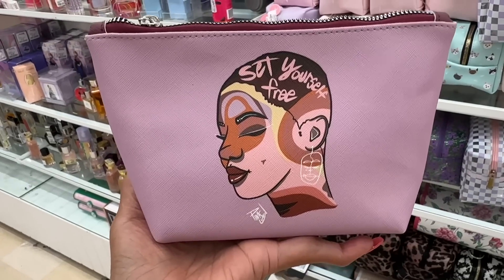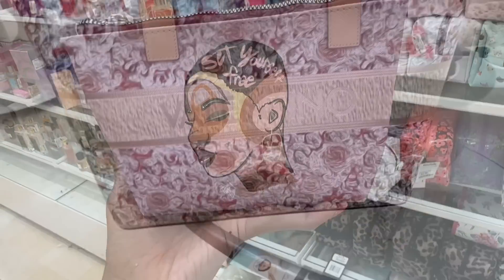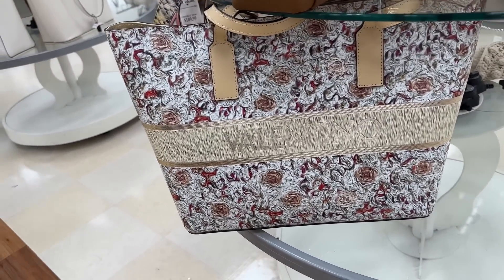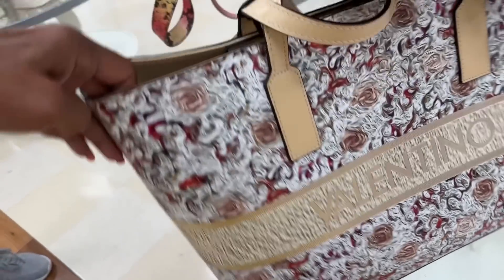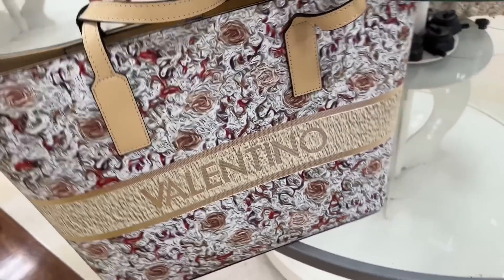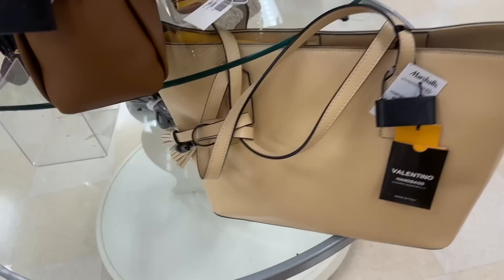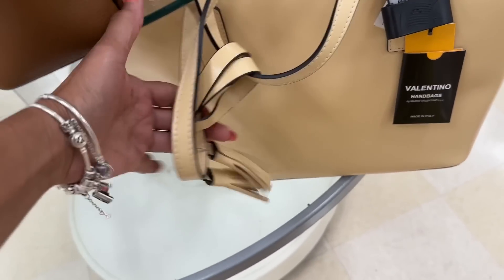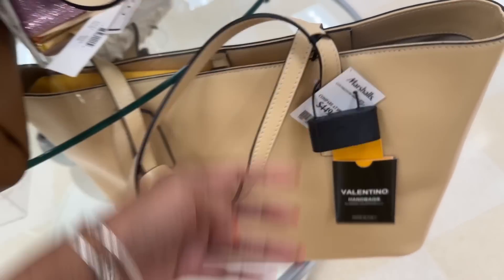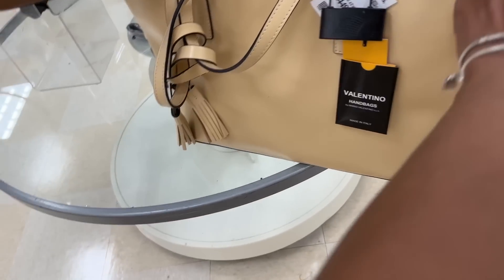Oh, this is cute — 'Set Yourself Free.' Look at this beauty right here — Valentino! Isn't this pretty? This is a beautiful tote. Look at the tassels that I love so much!